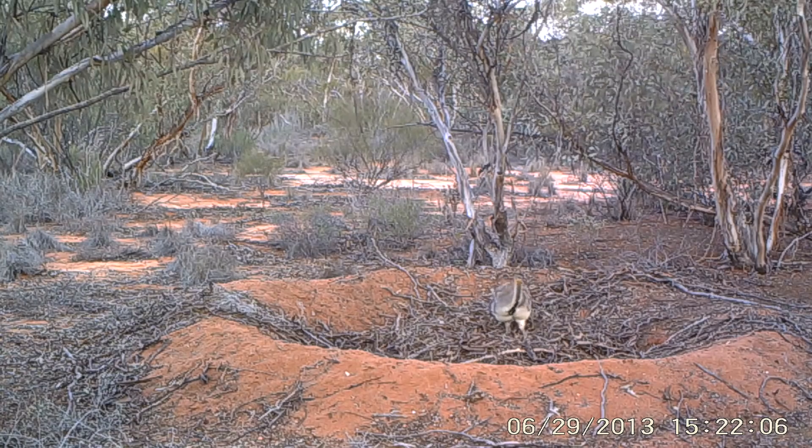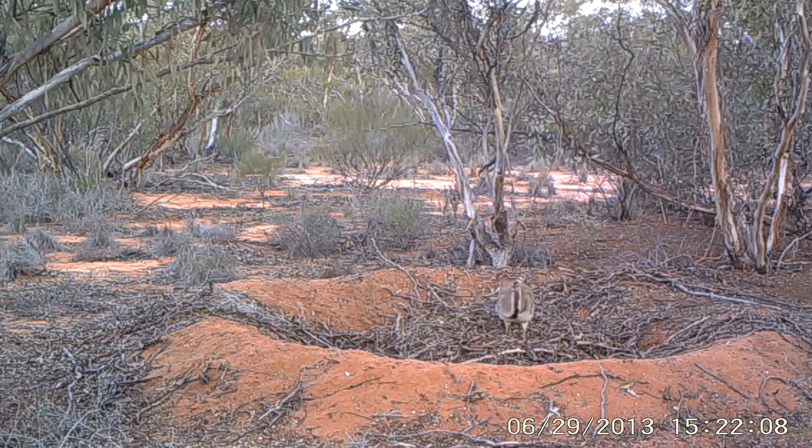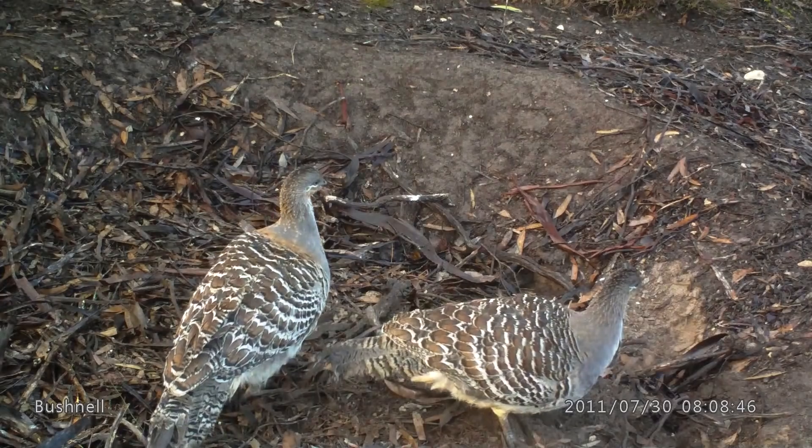If they do survive the first six months and get to adult size of about a year or so, they seem to be pretty robust for quite a few years. Our best estimate is that they live 15 to 20 years in the wild — and we're just talking here of breeding birds. So 15 to 20 years average life for a breeding bird is pretty good.